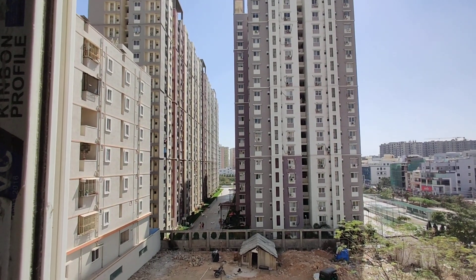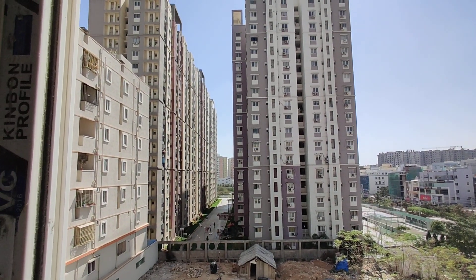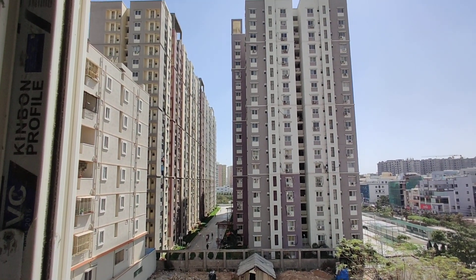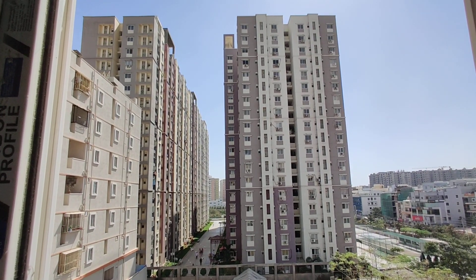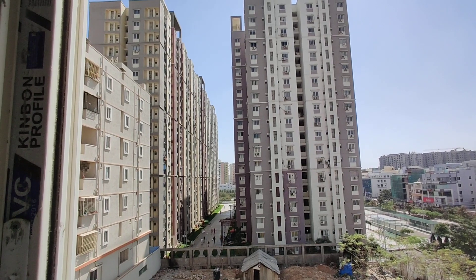The property is in Kukatpalli location, next to the Hitech City area and Madhapur area. This property is in 600 square yards construction. We have 2BHK and 3BHK options available.